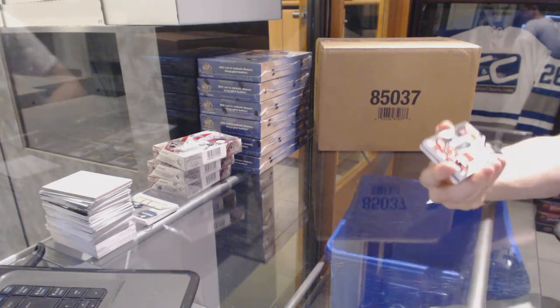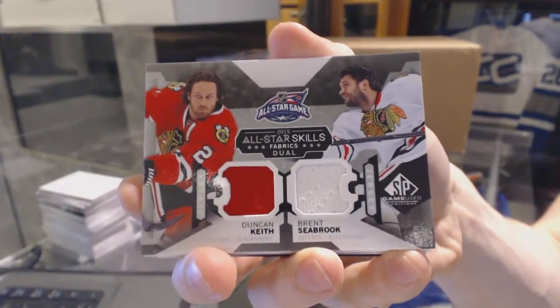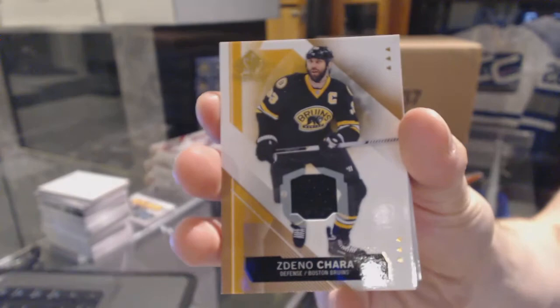We've got an all-star skills dual jersey for the Chicago Blackhawks, Duncan Keith and Brent Seabrook. Base jersey for the Boston Bruins, Zidane Ochara.